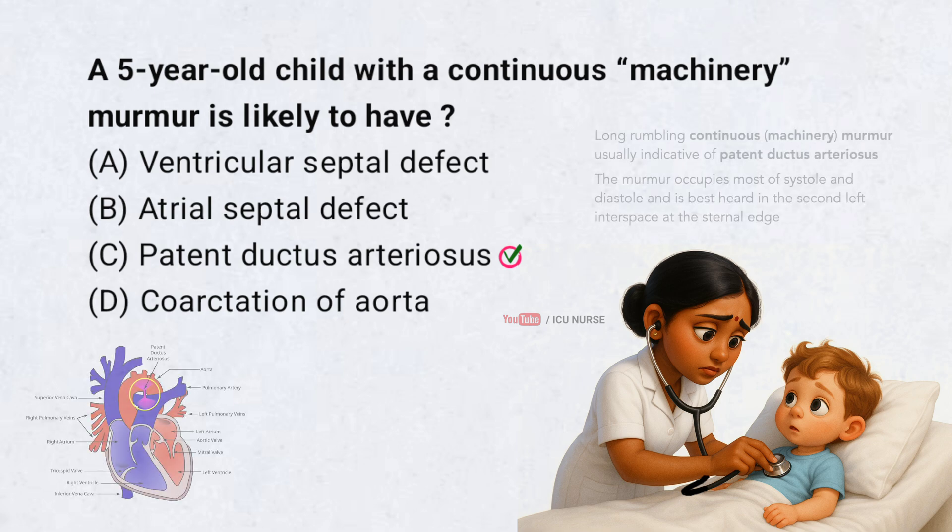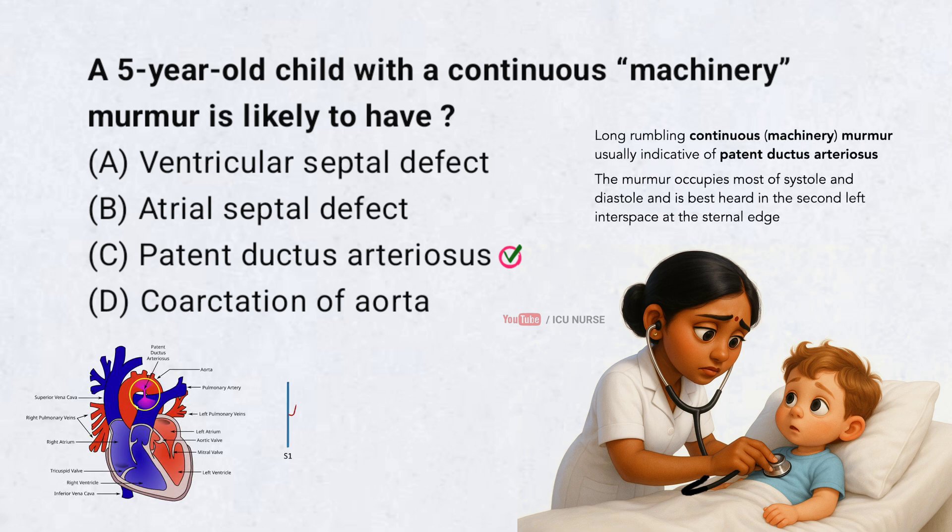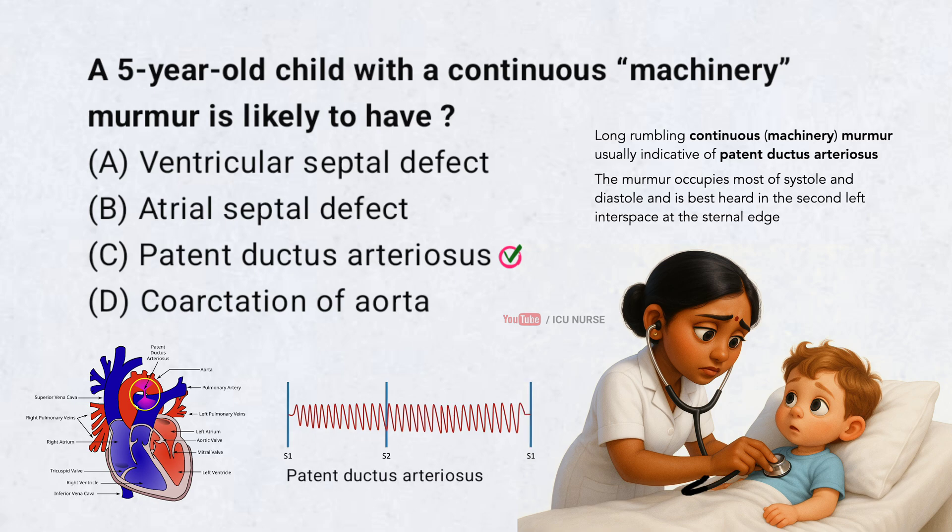Patent ductus arteriosus. PDA produces a continuous murmur called a machinery murmur. It's heard best at the left upper chest. It occurs due to a persistent connection between the aorta and pulmonary artery after birth.